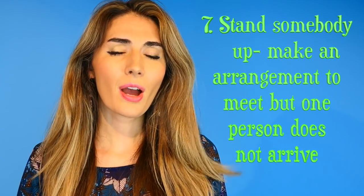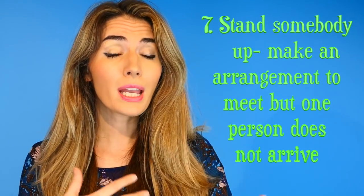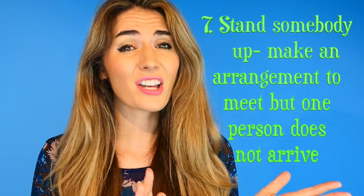Number seven — I hope none of you have ever done this because it's not a nice thing to do. It is 'stand somebody up.' This means that you arrange to meet a person, quite often in a romantic context — a girl and a boy meeting for a coffee — and actually one of you doesn't arrive without letting the person know beforehand. So they go to the bar, restaurant or coffee shop, and they sit there waiting expectantly, but you never arrive. It's very, very bad. Please don't ever do that. So to stand somebody up means to make an arrangement and never arrive.